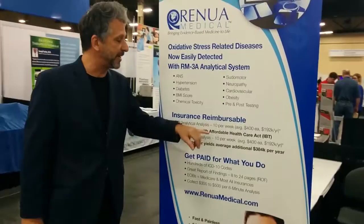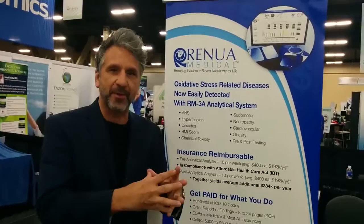So our doctors are doing three analyses. That's bringing you up to $384,000 every six months, roughly a half million dollars a year, to give your patients great service and get paid for it. It's reimbursable. We put it in writing. You get paid. It's that simple.